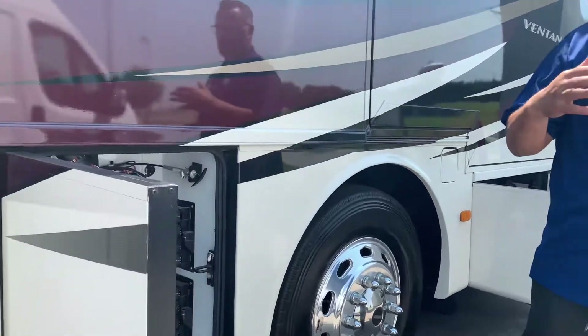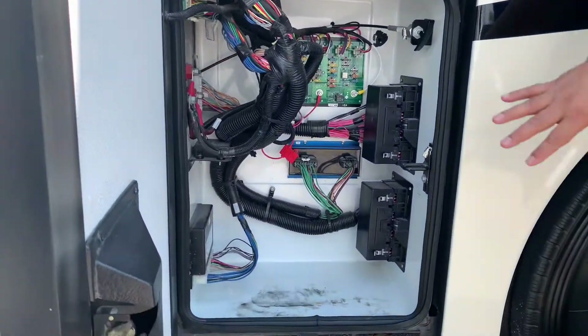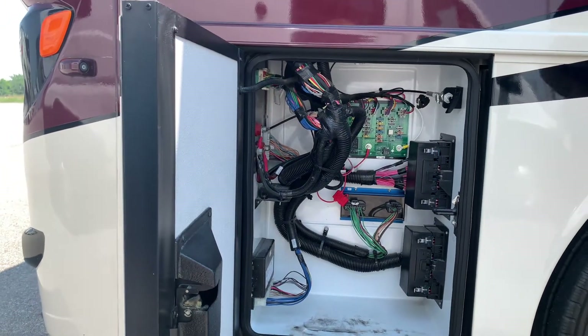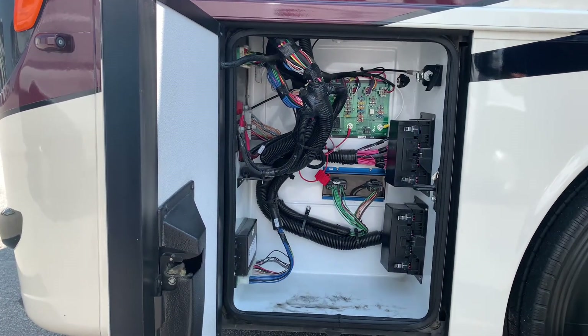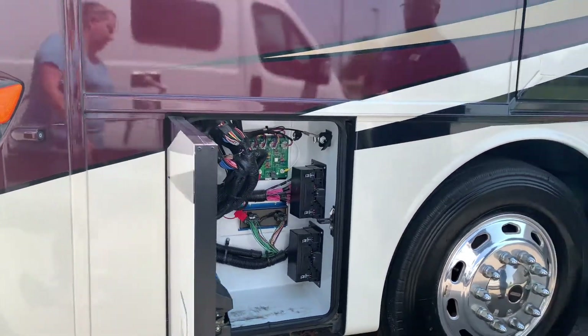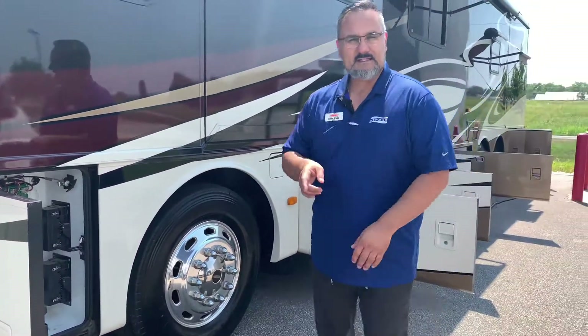Something pretty common for Newmar is in here you're going to see the fuses. So, like if your seat goes out, this would be a great place to come in and check the fuses. You don't have to dig into a dash. It's tech friendly and it's customer friendly.